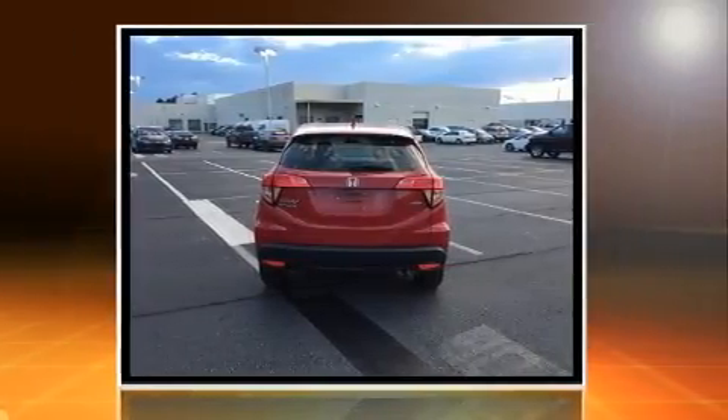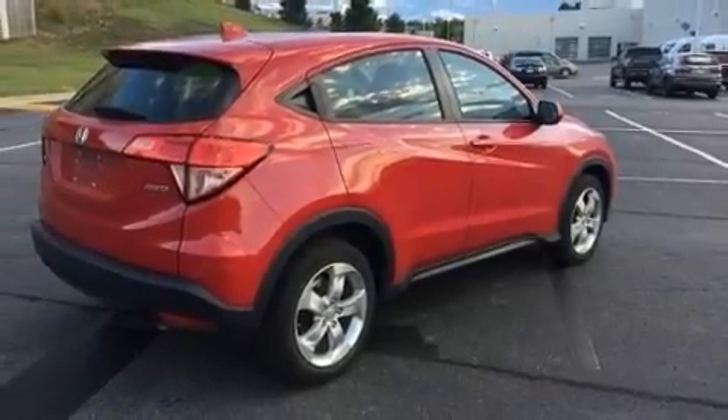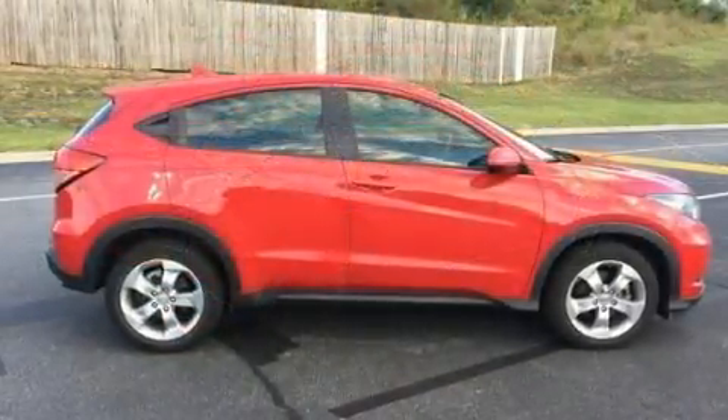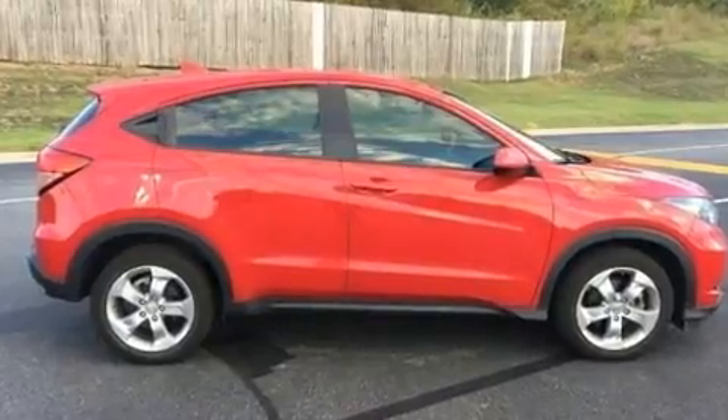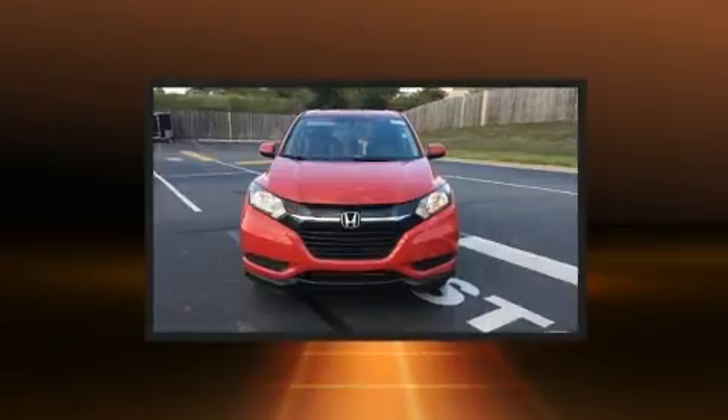All-wheel drive keeps this model firmly attached to the road surface. Top features include remote keyless entry, a tachometer, an outside temperature display, and a split folding rear seat. Enjoy your favorite music via the stereo system, which includes a CD player with MP3 capability.